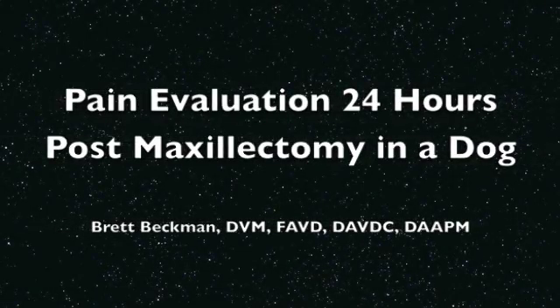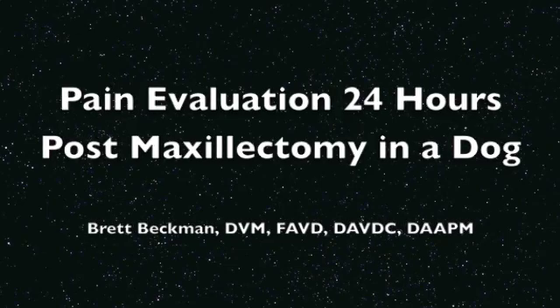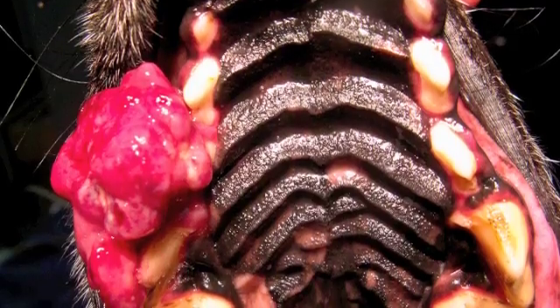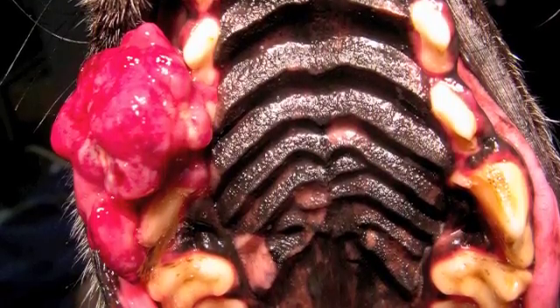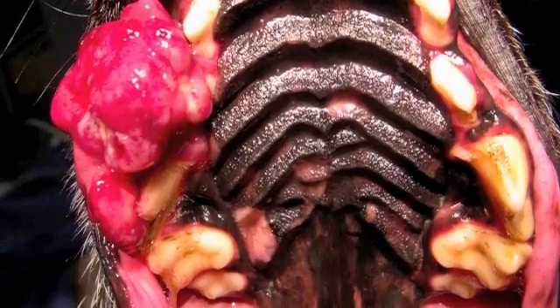Hello, I'm Brett Beckman, veterinary dentist, and today we're going to look at pain evaluation 24 hours post maxillectomy in a dog that received an opiate as part of the local block dosing for our regional nerve block, for this case where we have a mass present in the right maxilla.